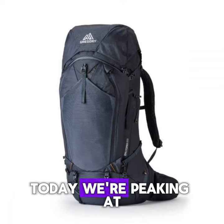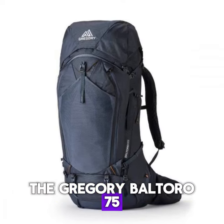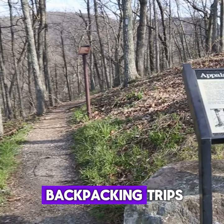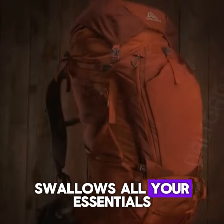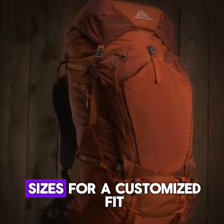Hey Backpackers! Today we're peeking at the Gregory Baltoro 75, a champion for heavyweight backpacking trips. At 75 liters, it swallows all your essentials and comes in three sizes for a customized fit.